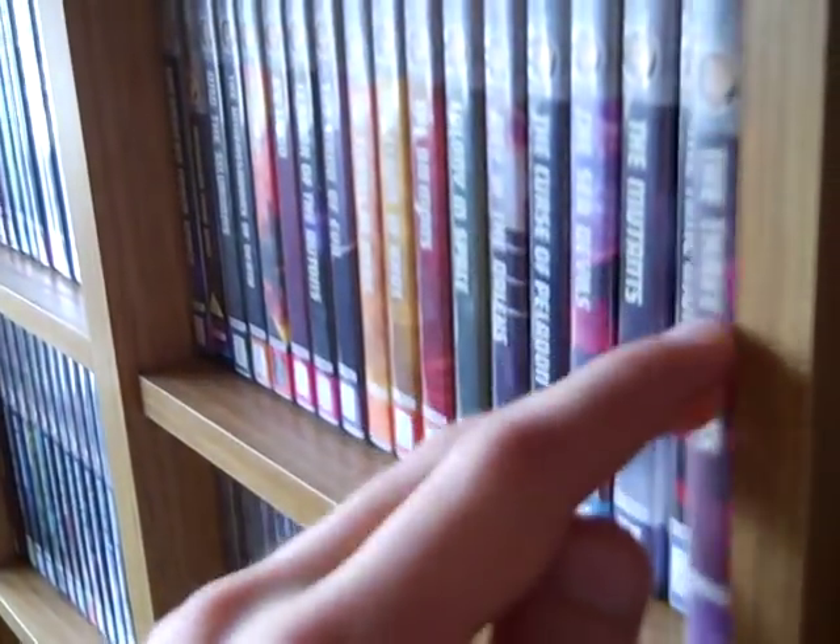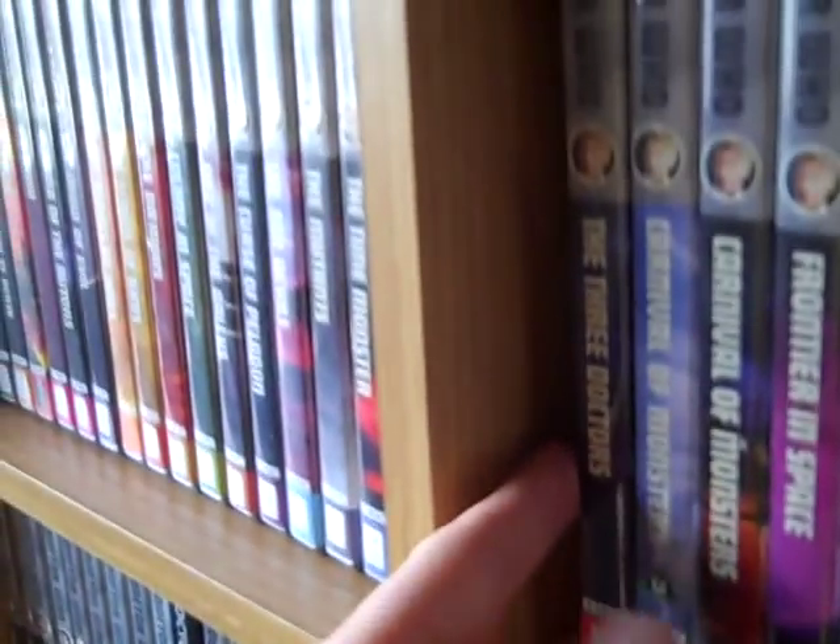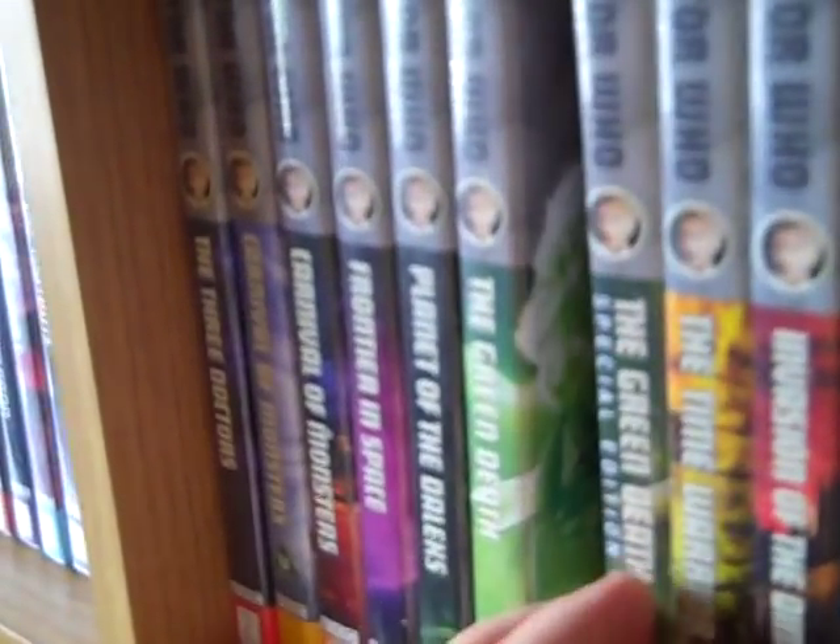The Three Doctors Special Edition, Carnival of Monsters Special Edition and the original, Frontier in Space, Planet of the Daleks, The Green Death, and the Green Death Special Edition — which has the annoying 'Special Edition' written on the spine. I really don't understand that. Some Special Editions like the Three Doctors and Carnival of Monsters don't have it, but Green Death has it, and Vengeance on Varos has it too. I think those are the only two. It's really annoying and looks ugly on the shelf.